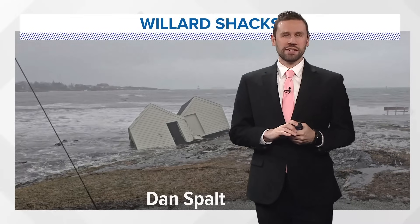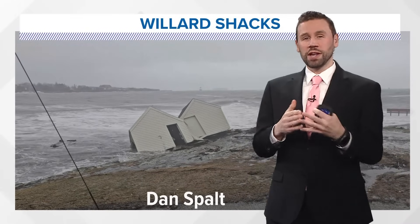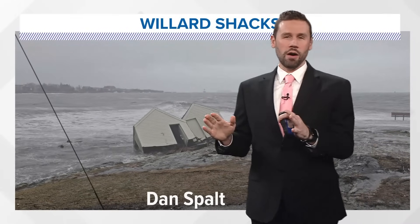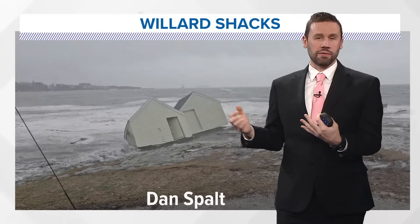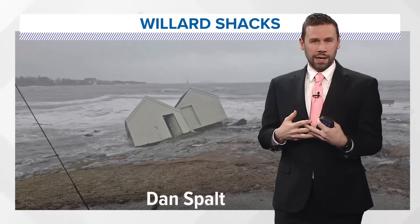I'm News Center Maine meteorologist Jason Knapp. I want to talk about the winter of 2023 and 2024 so far, and obviously what happened most recently — the storm that came through on Saturday, on the weekend.